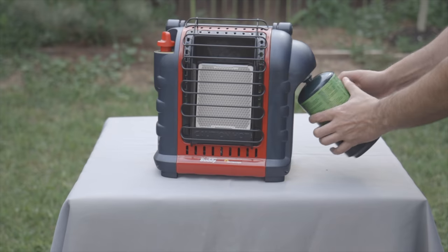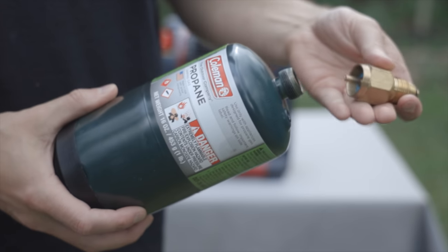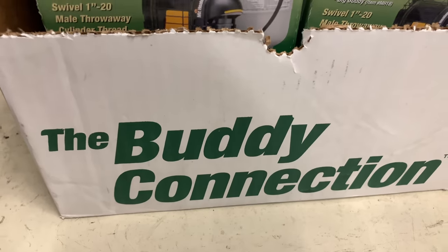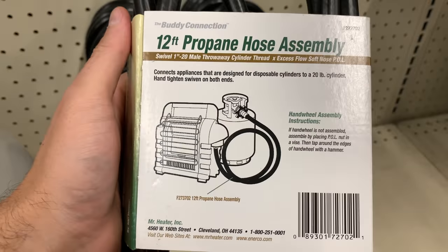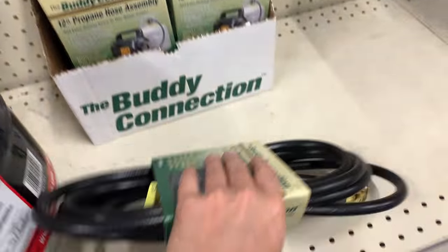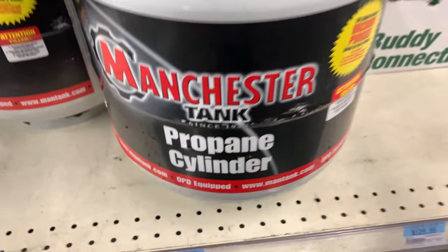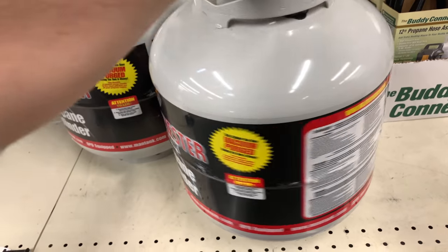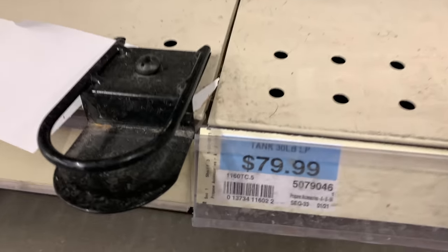Something I also use a lot of are these little propane tanks. I run my fire pit off of them, my grill, and in the winter I run my buddy heater off of them. If I don't use that, I might end up using this hose to connect my larger one, which they also sell. So basically you've got two different ways to run your heater or anything like that, all in one location.